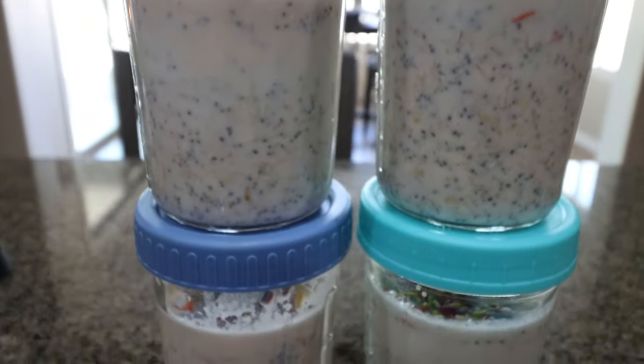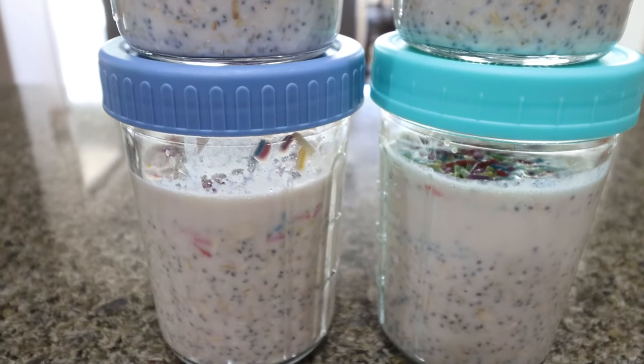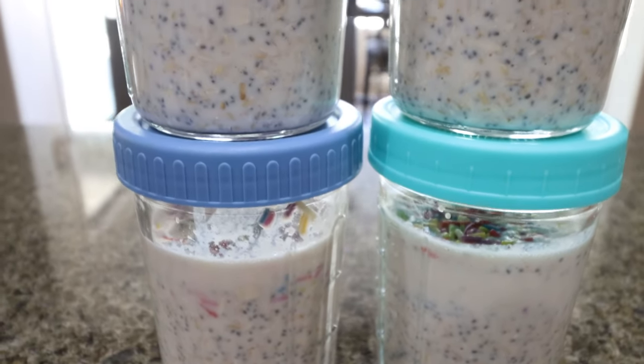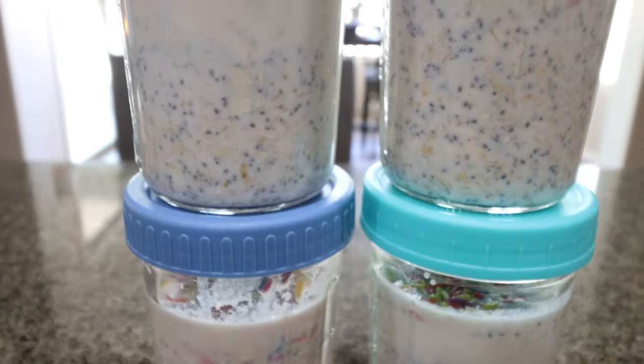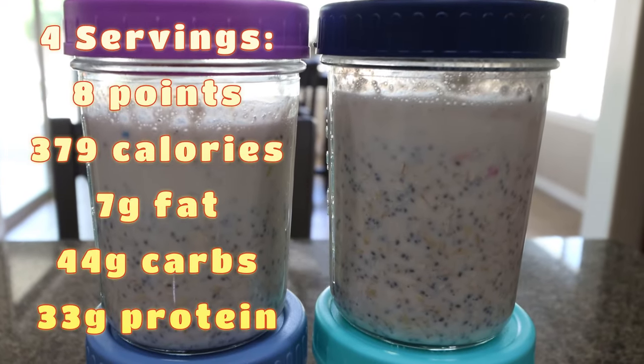By tomorrow morning for breakfast, we will have the most delicious protein packed overnight oats. I'm so excited for these — I've been craving overnight oats, and I love adding as much protein as I can. I built the recipe and will track it each day in the Trainist app.